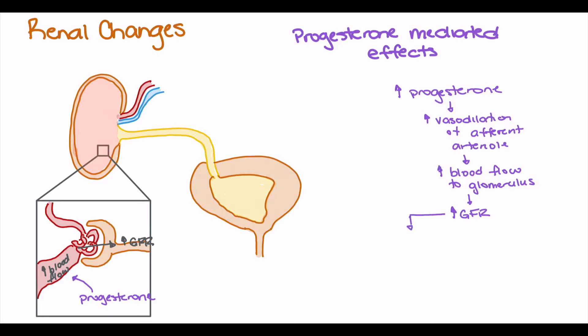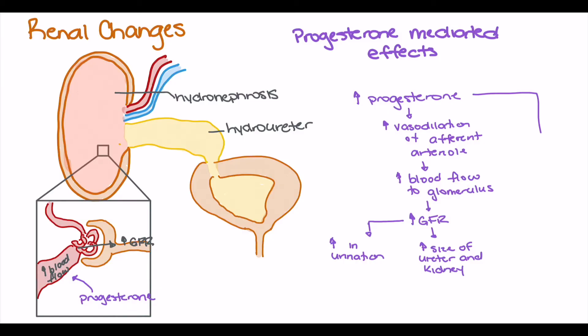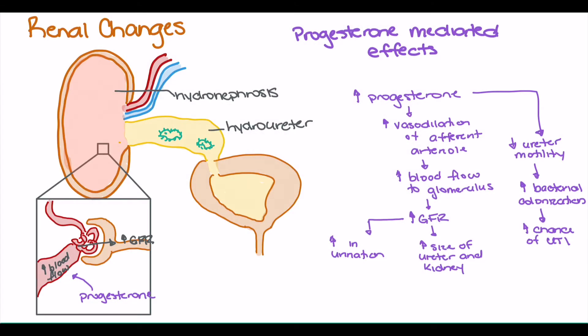A key consequence of the increase in GFR is an increase in urine production, which is one reason why we see increased urination in the pregnant patient. This increased urine production increases fluid volume within the nephron and ureter, raising hydrostatic pressure and leading to hydronephrosis and hydroureter — an increase in size of the ureter and kidney. Progesterone also decreases ureter motility, causing stagnation of urine, which increases the chance of bacterial colonization and puts patients at higher risk of urinary tract infection, nephritis, and bladder infection.